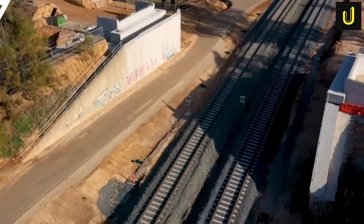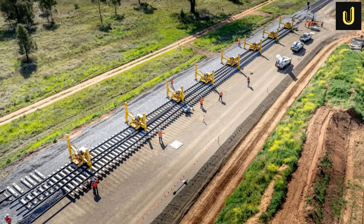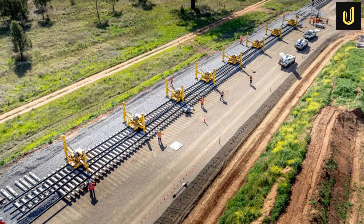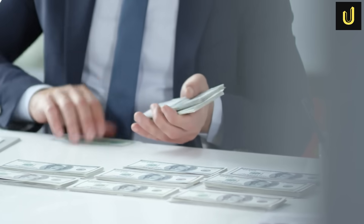But how do you build a steel highway across 1,600 kilometers of diverse terrain, through mountains and floodplains, while battling immense engineering challenges and a staggering $31 billion price tag?